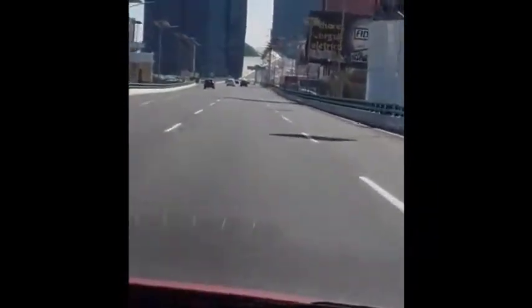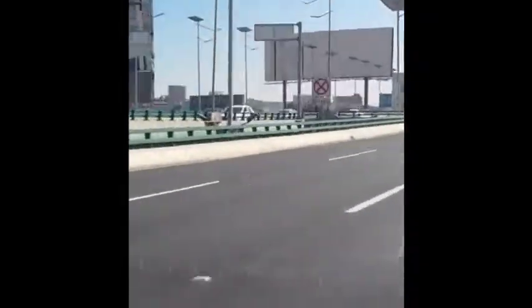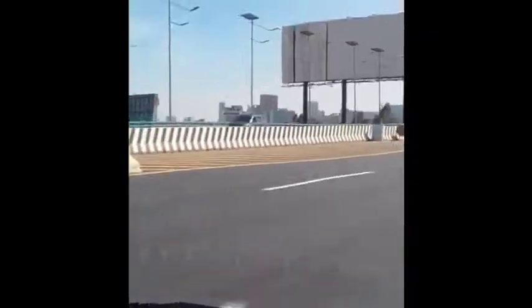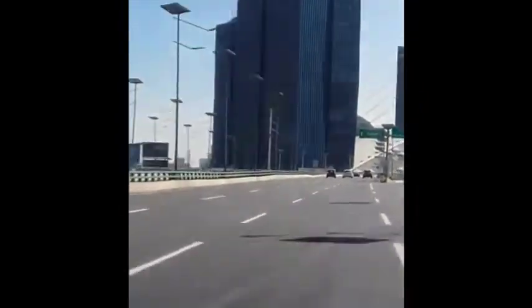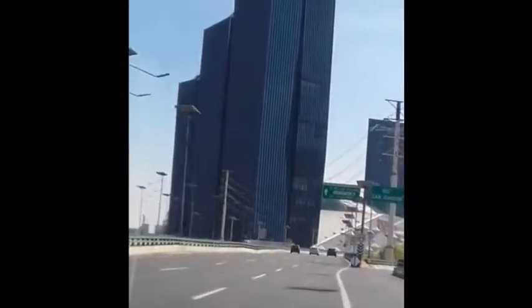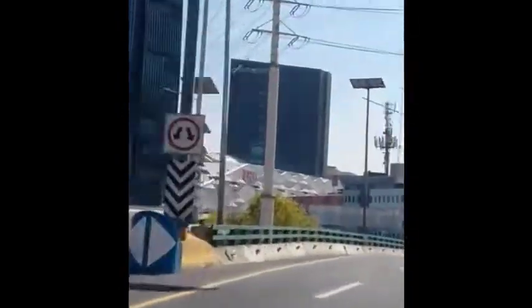Here we are on one of the main highways, going into Mexico City from one of its suburbs. You can see some of the towers here as we come close, and we're taking the off-ramp to go to the downtown area.